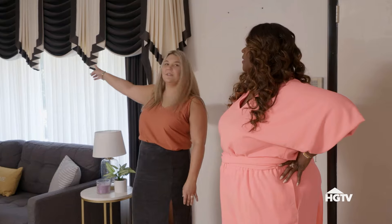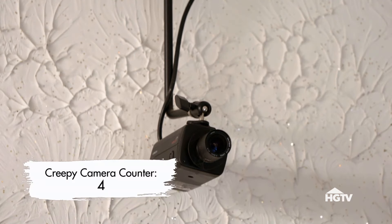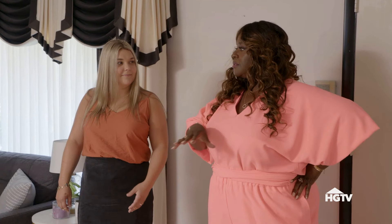And then there are cameras like everywhere. They're kind of obtrusive. Yeah, they're not hidden. This is the stuff of nightmares.